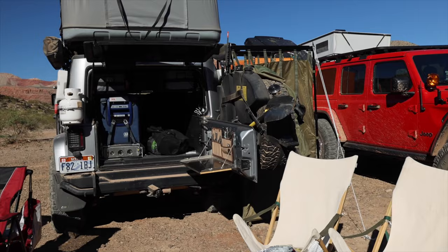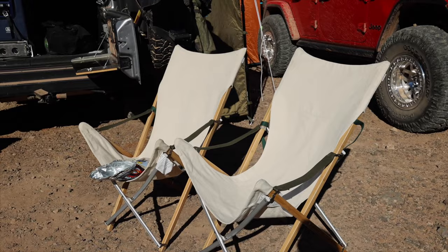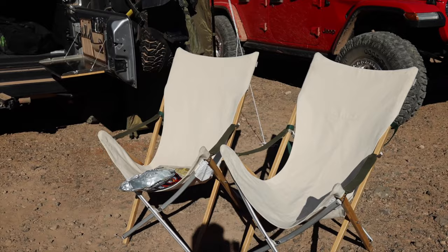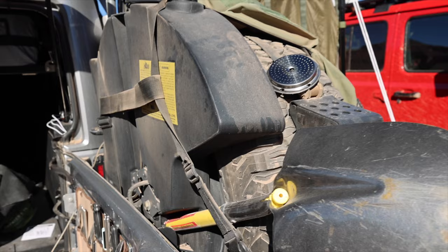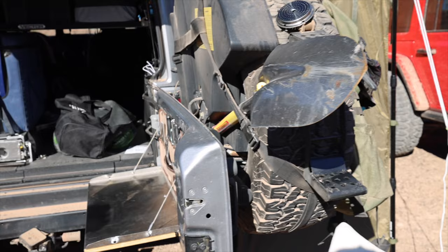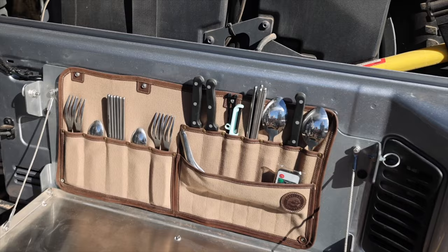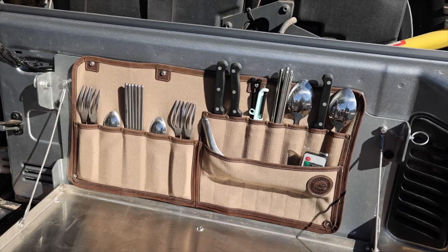Over here we've got another JK overland setup. I'm a huge fan of these chairs — very comfortable and they have that earthy look. He says what he likes most is they fold up super easy and fast. On the back he's got the AEV fuel caddy, which is integrated into the tire carrier — you can see a shovel, a high-lift jack, a light, and a trash bag, taking full advantage of that spare tire. He's also got a Tailgater Table and a utility canvas system from Overland Outfitters — keeps things very nice and organized.